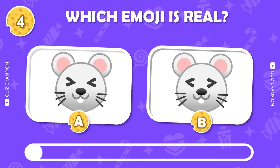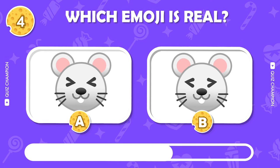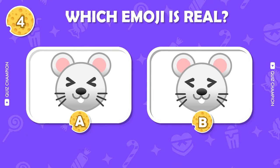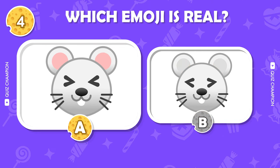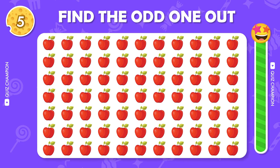Guess the real emoji. Find the odd one out.